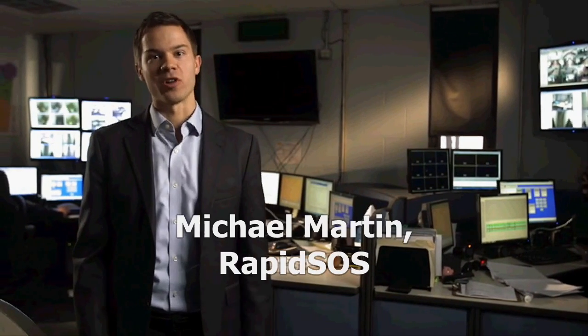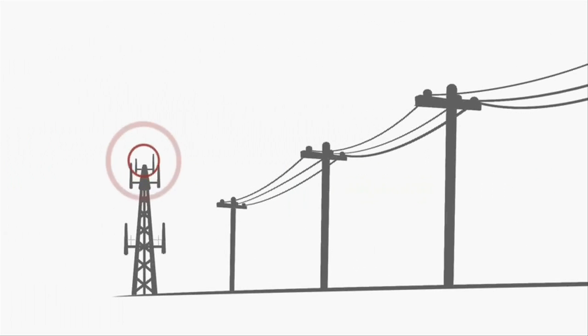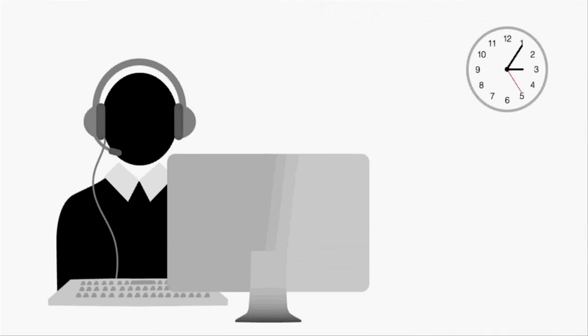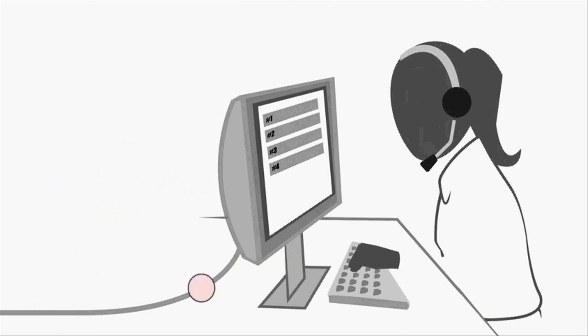Technology has dramatically changed our lives over the last 50 years. Yet when we need technology most, we rely on a 1960s 911 infrastructure that fails far too frequently. When you call 911, you are routed to a cell tower and then through an obsolete copper wire network to a dispatch center affiliated with that tower. Once connected, you have a two to four minute conversation identifying your location and the type of emergency. Often you are then placed back into the obsolete telephone network and routed to another local dispatch center where the process is repeated. Stuck in this antiquated infrastructure, this process can last 10 minutes or more, all while you're facing a life-threatening emergency.